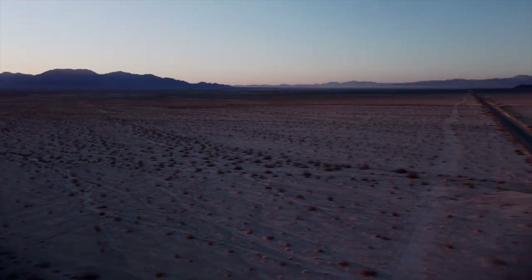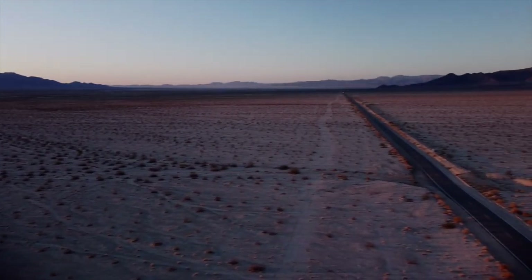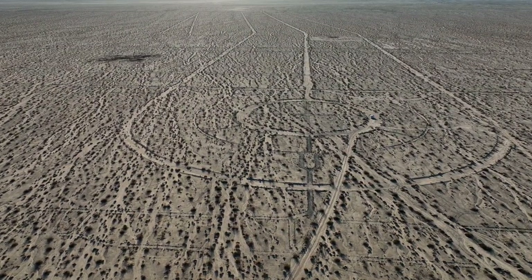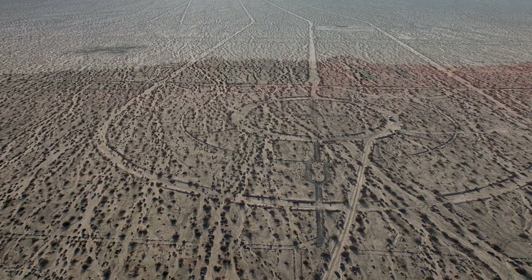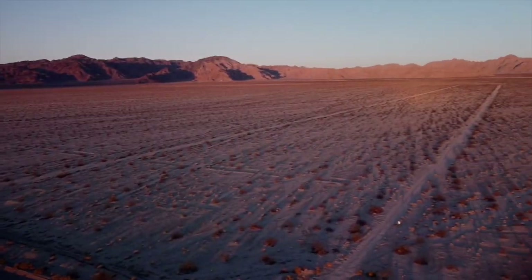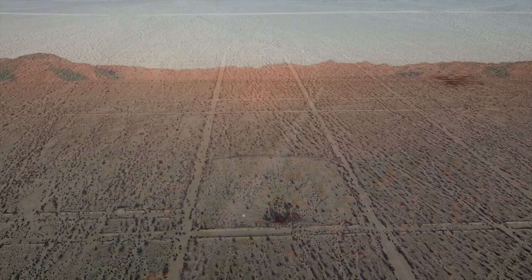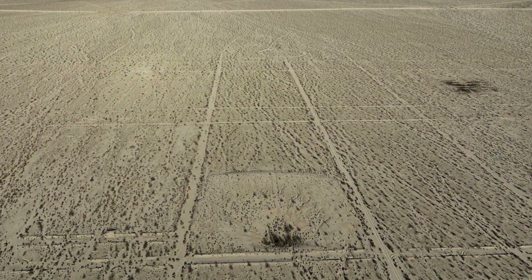In the shadows of the Granite and Coxcomb Mountains, along a lonely and desolate desert highway, lie the remains of Camp Coxcomb — one of 11 divisional training camps of the Desert Training Center. Constructed in the summer of 1942, this three-square-mile camp was one of the busiest of the divisional camps.